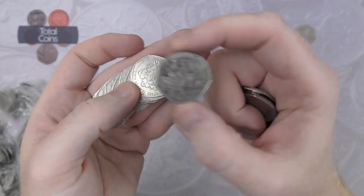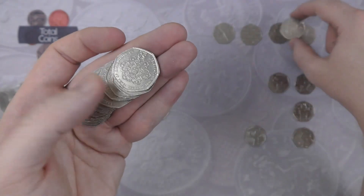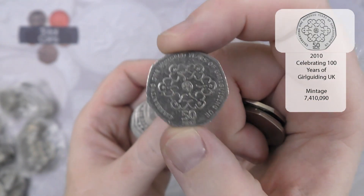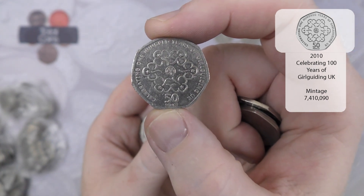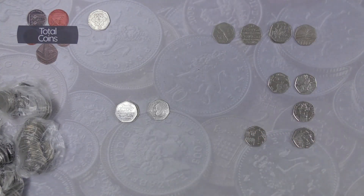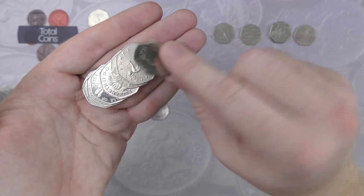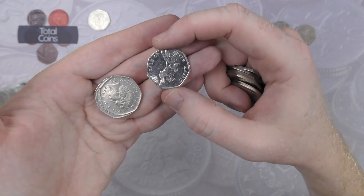We've got another Victoria Cross medals coin, and straight after that we have a Girl Guides — another one to go into the money box for now. Then there's another 2017 Peter Rabbit.